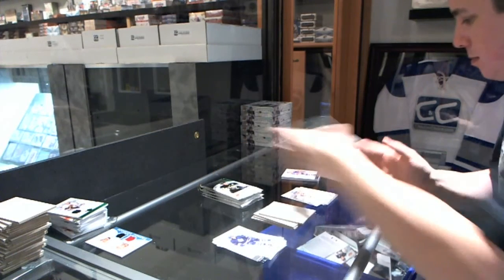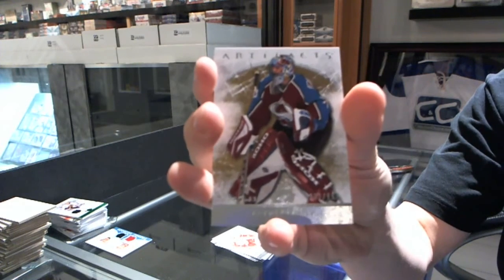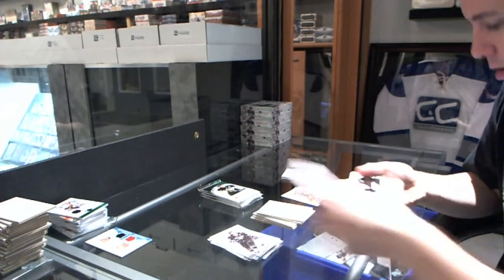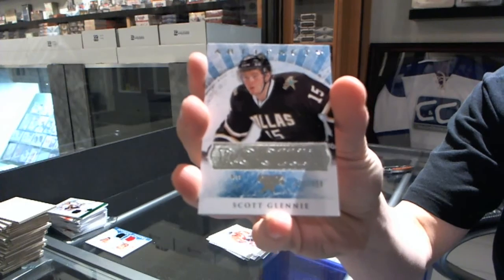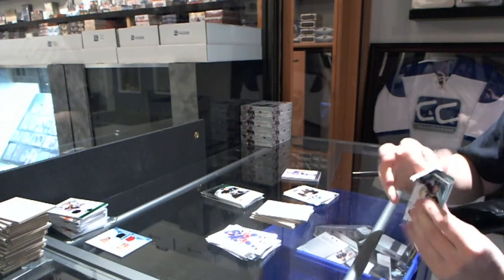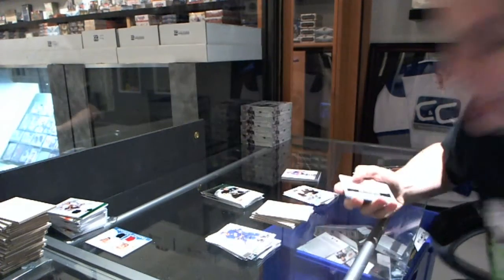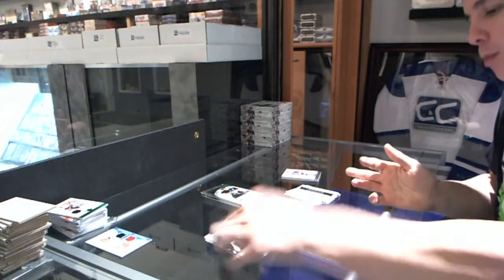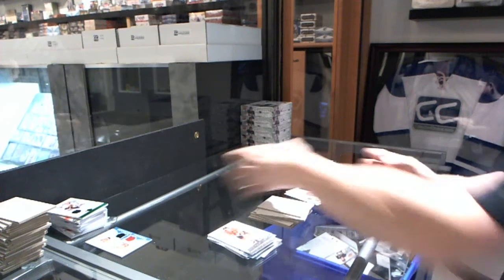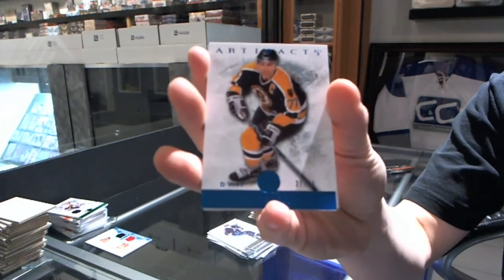We've got a patch. Goalie insert to $9.99 for the Colorado Avalanche, Patrick Roy. Rookie to $9.99 for the Dallas Stars, Scott Glennie. Rookie Redemption for the Montreal Canadiens — maybe Alex Galchenyuk, Nathan Beaulieu, Brandon Gallagher, or Jared Tinordi, there are possibilities. And we've got another patch — two patches. Blue parallel, number to 85, for the Boston Bruins, Ray Bourque.